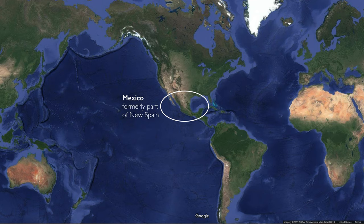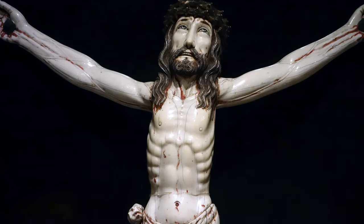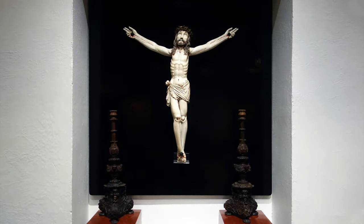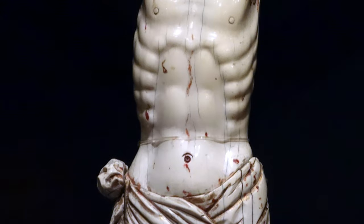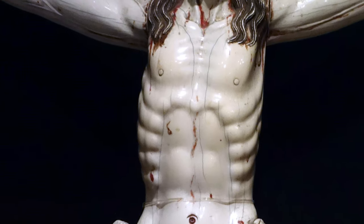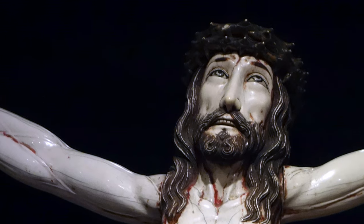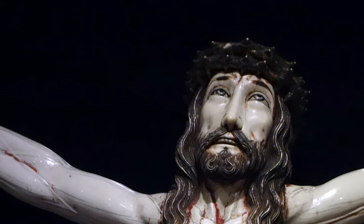Mexico was in the center of this complex web of trade between East Asia and Europe with Mexico right in the middle. It would have been very precious objects like this that would have been important enough to go on those kinds of long distance journeys. Mexico City in turn would have been trading with East Asia with the precious metals that it was extracting, so gold and silver would have been making their way east in exchange for objects of ivory and silk and ceramics.